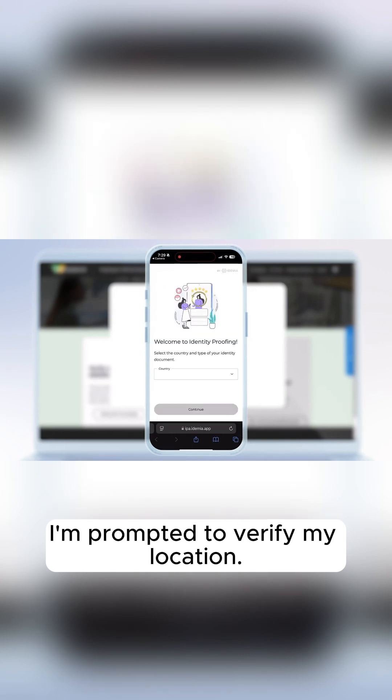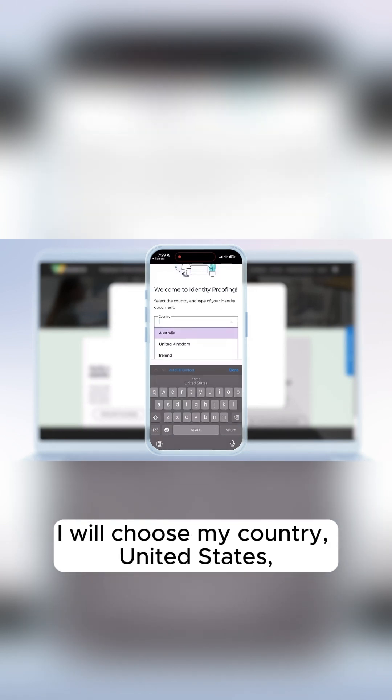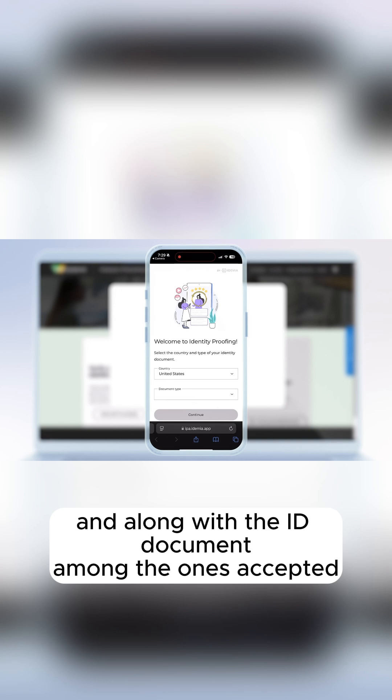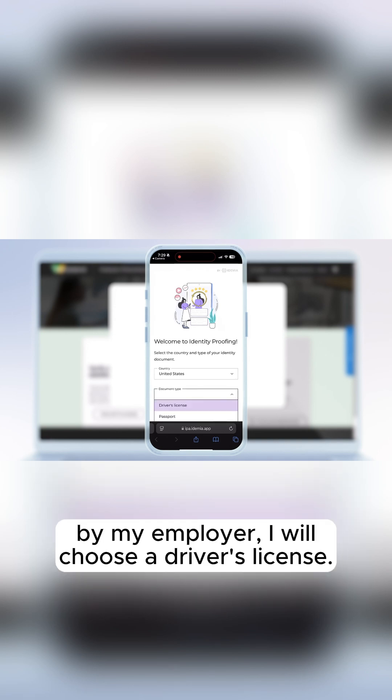I'm prompted to verify my location. I will choose my country, United States, and along with the ID document among the ones accepted by my employer, I will choose a driver's license.